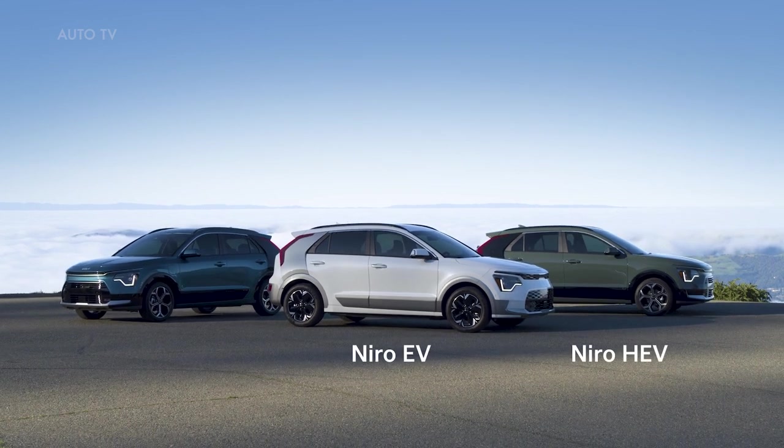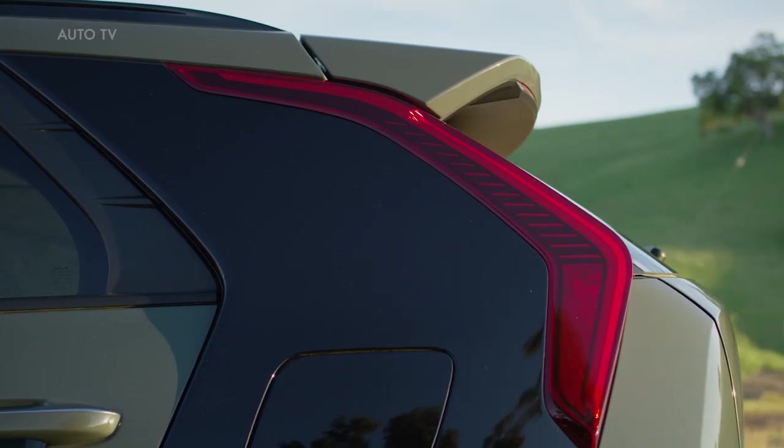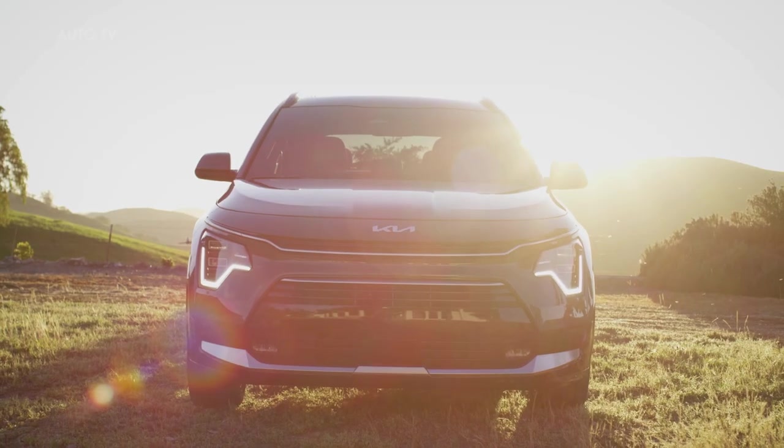The EV, the HEV and the PHEV. Whichever version you choose, Niro is larger and roomier than ever, with cutting-edge technologies and an entirely new design inside and out.